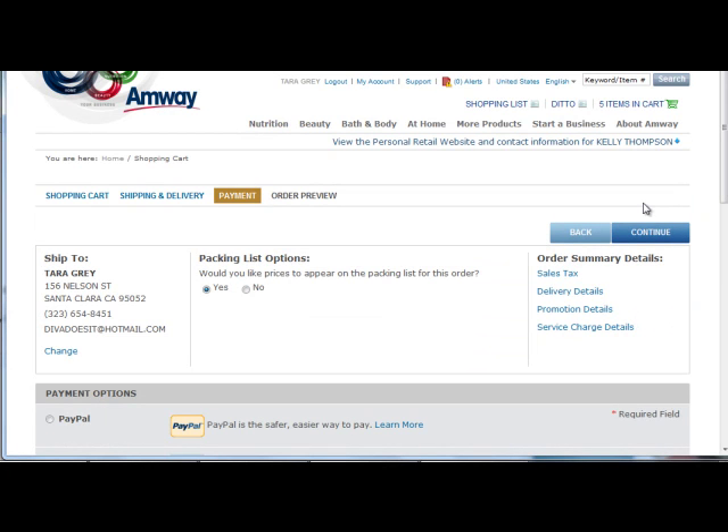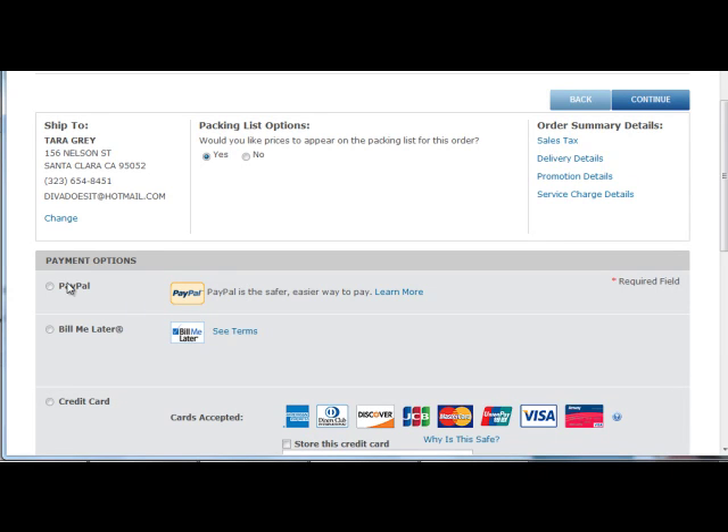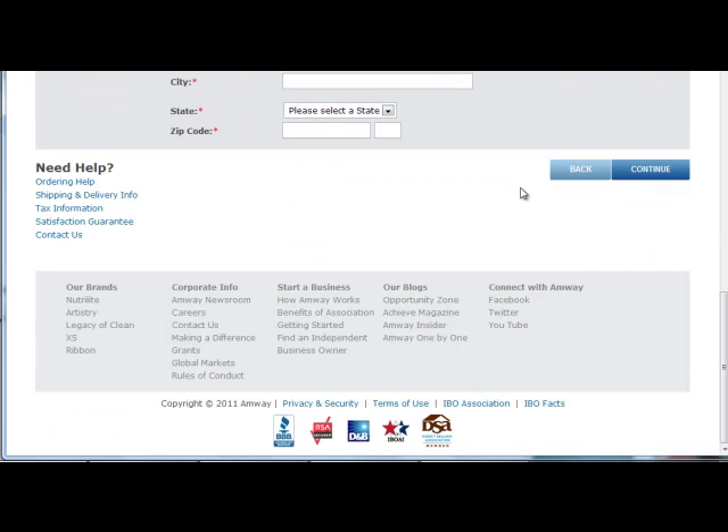By clicking on Continue, you will be taken to the Payments page where you will get to choose the payment option that is best for you. You can choose from PayPal, Bill Me Later, or Credit Cards.